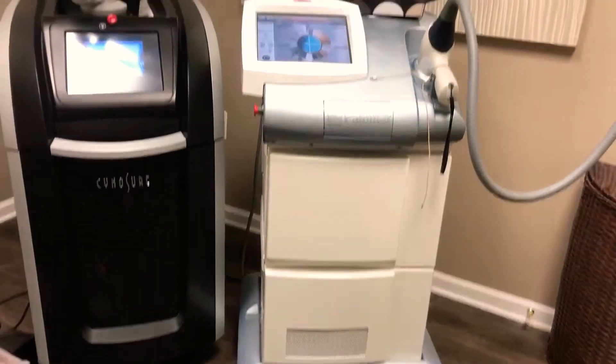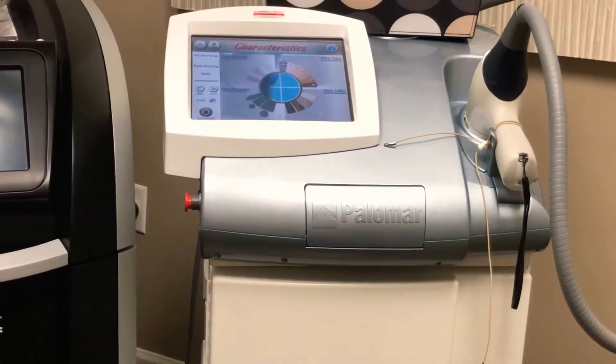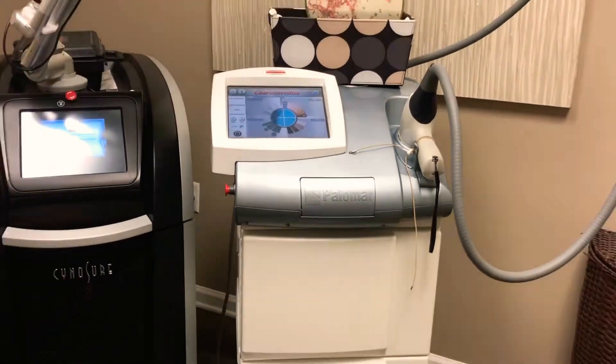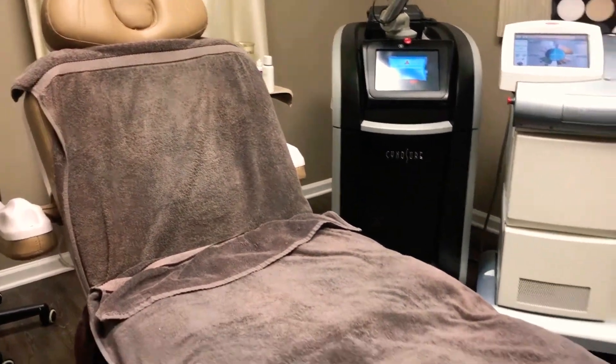I just had my eyebrow wax and it was so painful, but I have to do what I have to do. Now we're going to my last laser hair removal appointment. I already made a video about laser hair removal and this is my last session — it's been two years. Here's the giant machine they use, and a comfortable chair with towels and everything you need.